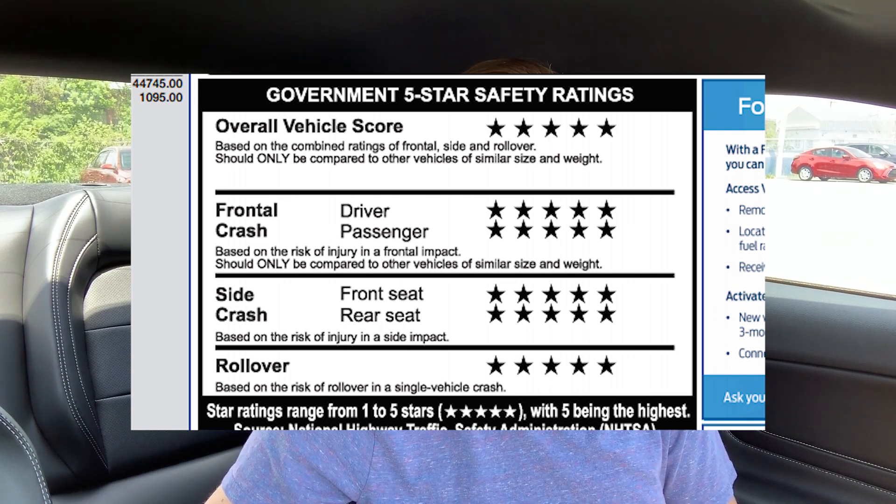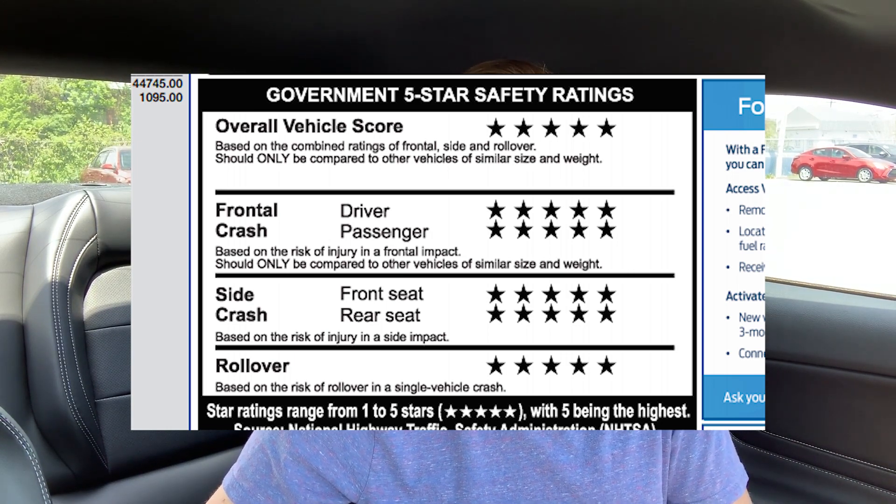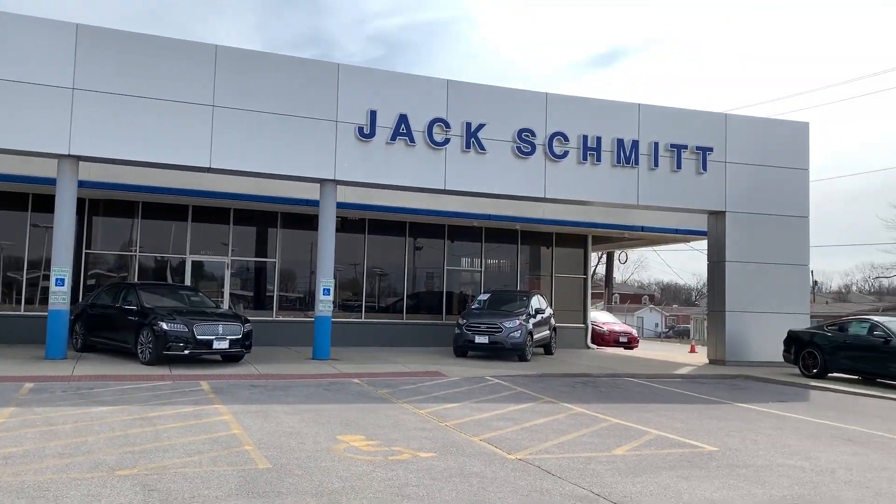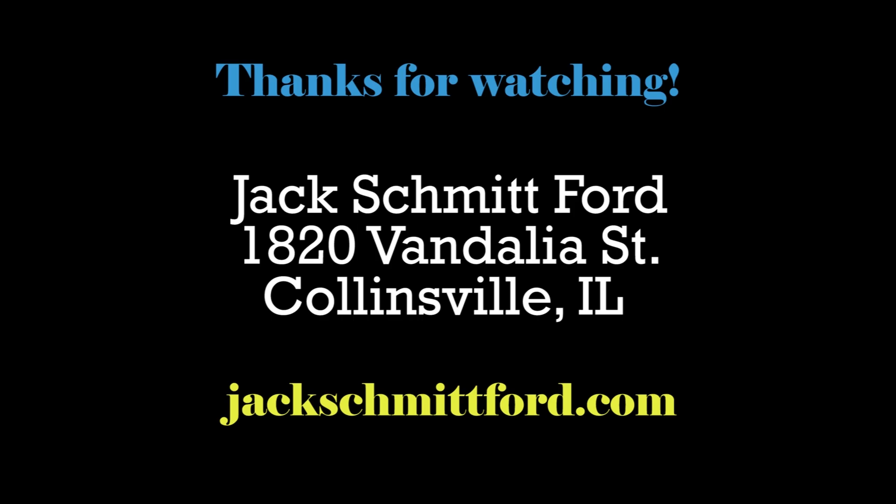Finally, something performance car people don't always consider but is important nonetheless: this Mustang GT has a perfect 5-star crash test rating in every category — front-end crashes, side crashes, and rollover probability. That way you know that if you're on the track doing high-speed maneuvers in an emergency, this Mustang has what it takes to keep you safe. I hope you enjoyed this video and learned about the performance features and great value of the 2019 Mustang GT Premium. Visit us at Jack Schmidt Ford at 1820 Vandilia Street in Collinsville, or online at jackschmidtford.com. Don't forget to stop by on Thursday and watch Brenna test drive this Mustang GT as well.